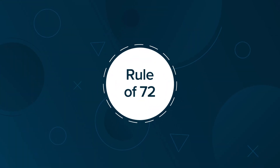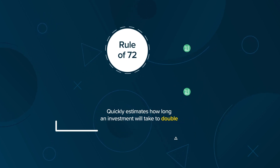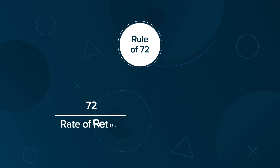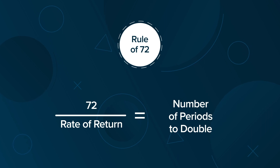The Rule of 72 is a finance shortcut to quickly estimate how long an investment will take to double. The Rule of 72 is simply this: divide 72 by the rate of return an investment earns. This is the number of periods it will take the investment to double in value.